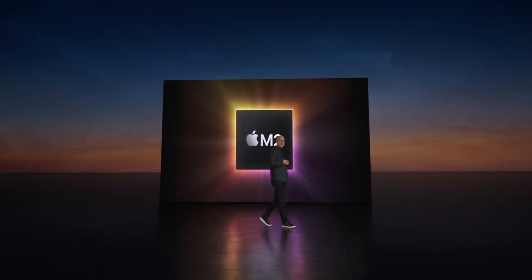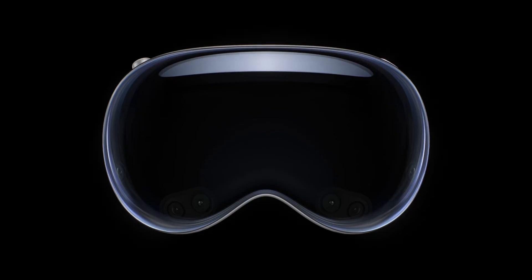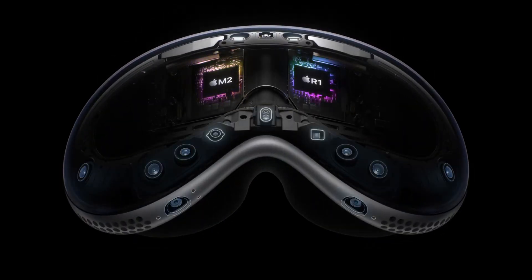Inside the headset, you'll find two powerful Apple Silicon chips: the M2, which runs VisionOS and provides graphics, and the new R1 chip, which processes input from the cameras, sensors, and microphones. This combination ensures smooth performance and efficient processing of all the headset's functionalities.